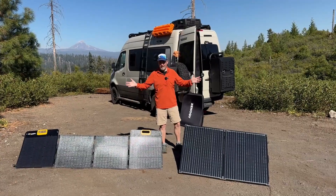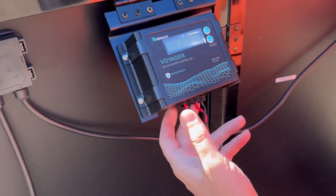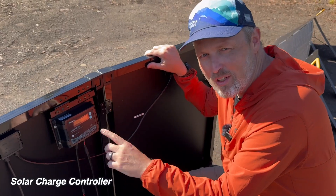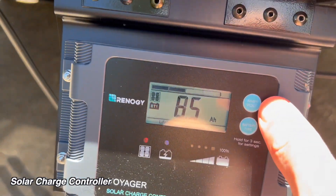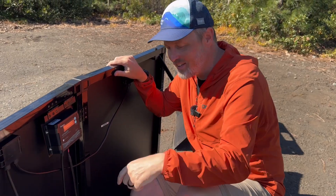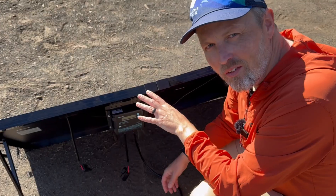Now that they're set up, let me show you the features of each one. On the Renogy, if we flip it over and look at the back, there's a built-in charge controller — this is why they call it the solar suitcase, it's an all-in-one package. This gives you the ability to hook it up directly to a battery. Normally you can't connect a solar panel directly to a battery without a charge controller, but having it built in is great. It comes with alligator clips so you can connect it right to a battery and start charging.